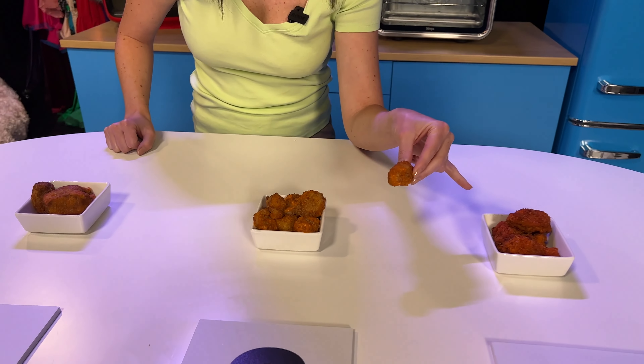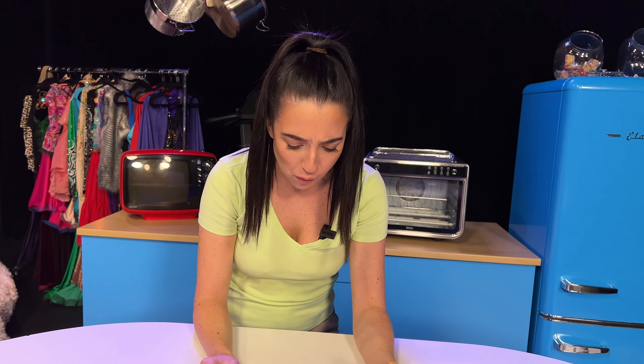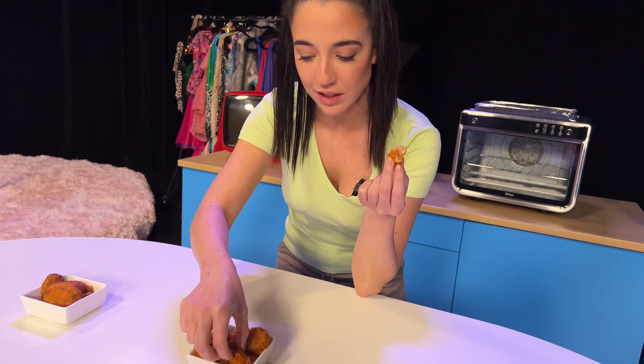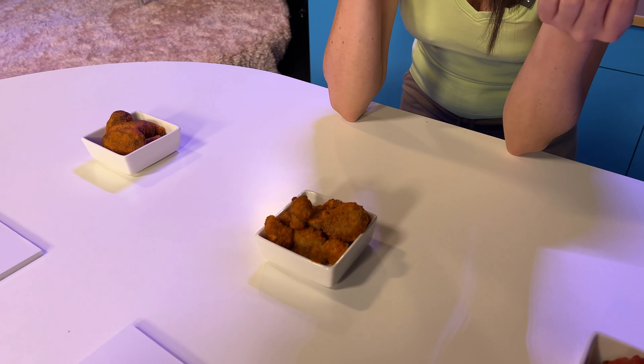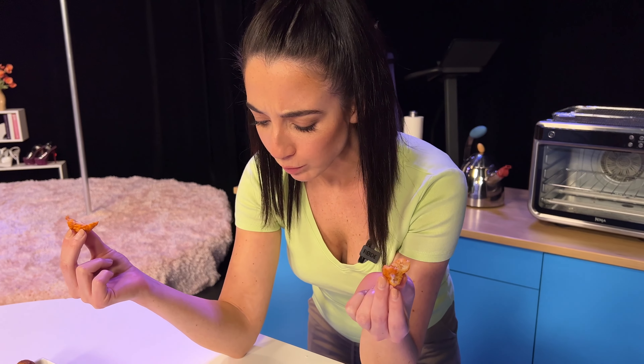Hey there, and welcome to my apartment. We're in the kitchen today, which is my favorite place because it usually means that I get to eat. Usually though, I'm cooking up something, but not today. We're trying something a little bit different here. We are doing our first ever blind taste test. If you know me at all, you know that chicken wings are my favorite food group. However, I'm looking to explore some meatless options. So we have three vegan chicken wings here, and I want to see if maybe one of these are better than the real thing. Let's find out.